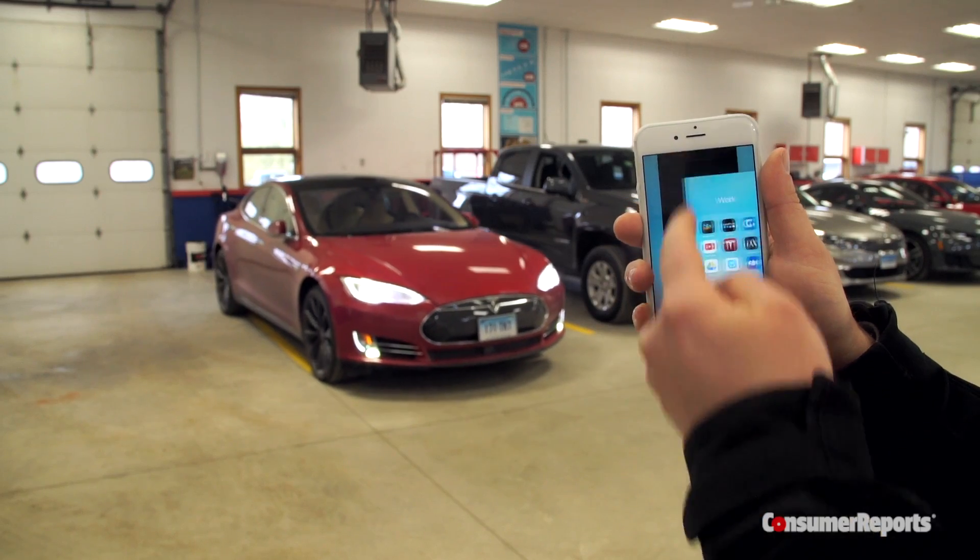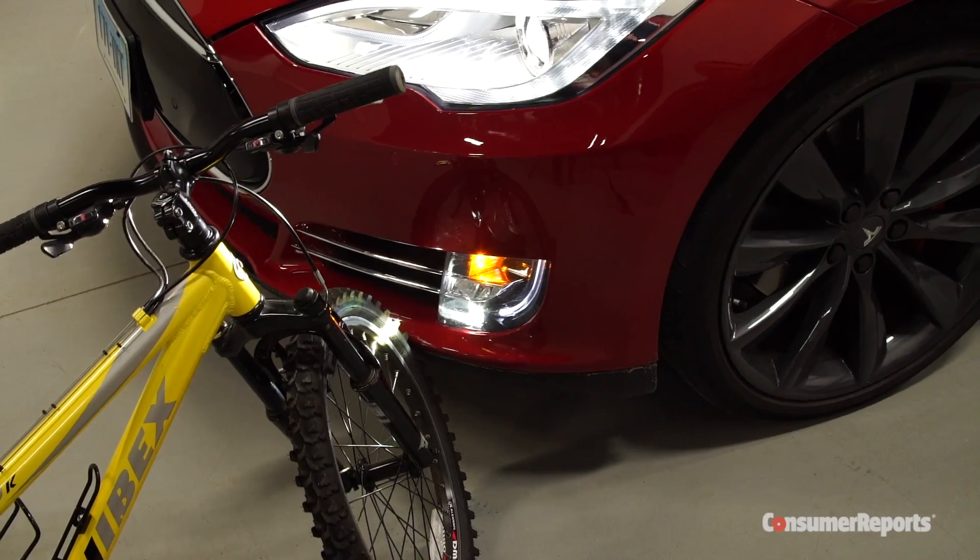But we found that the car could keep moving if you dropped the key or closed the app, both of which operated Summon. While the Model S has sensors, it failed to stop for items including a bike and a duffel bag.